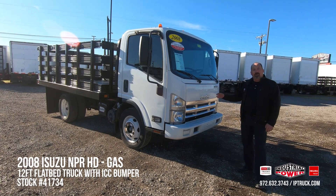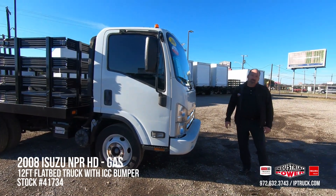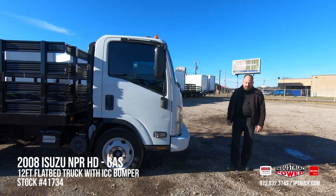Any discrepancies we find, we have them run through our medium duty shop or the body shop. Once that's done, I personally test drive every one of these trucks to make sure that everything's good to go. We also do a QC, take pictures, put them online, and they're ready for sale.